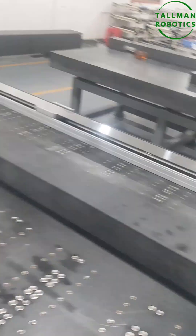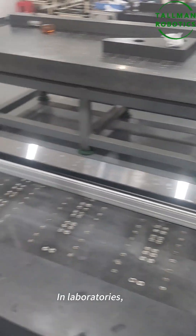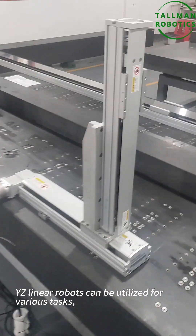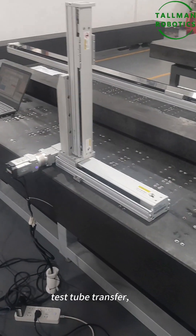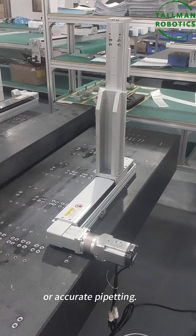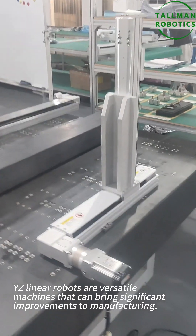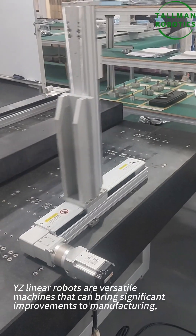YZ-Linear robots are versatile machines that can bring significant improvements to manufacturing, assembly, and testing processes in various industries. Their precise motion control, high-speed operation, and customizable features make them essential for automation and increasing productivity.